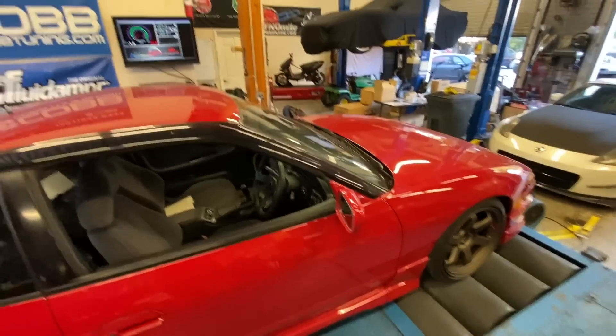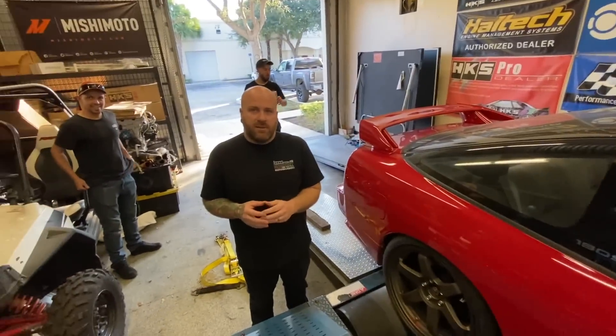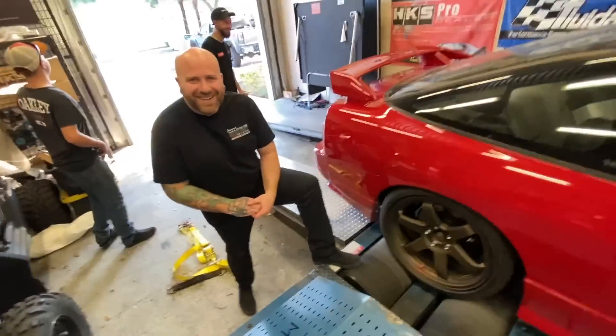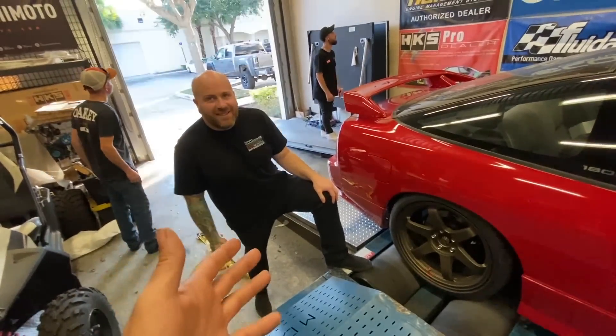All right, so we just got done — we just made some pulls. I'm not telling you what I made because you've got to go to Tommy's channel to see, but it did good. I'll give you a secret: the first number starts with a six. Anyway, this car runs really good. I'm impressed with it and I want to take it down and see how it feels.